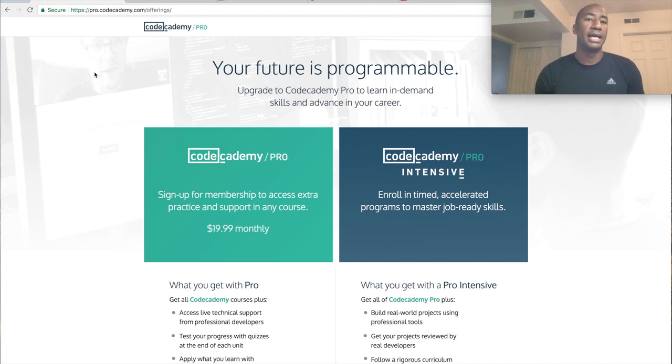Right now I'm in the process of trying to find a method that works for me. I'm a member of what's called Free Code Camp — I'll leave a link in the description. I'm also a member of Codecademy. I'm a free member, not a paying member. They have a free membership, Codecademy Pro which is $19.99, and Codecademy Pro Intensive. I'll leave links to those in the description as well.